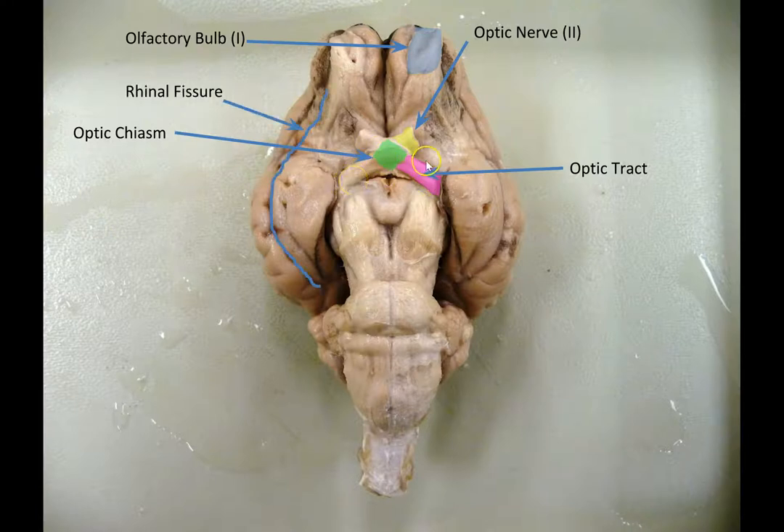We'll talk more about that when we get to the vision chapter. Over here we've got the rhinal fissure — we've seen that before. It starts right where the olfactory bulb meets the brain, and everything medial to it, shown in light blue here, is the piriform lobe or piriform cortex.